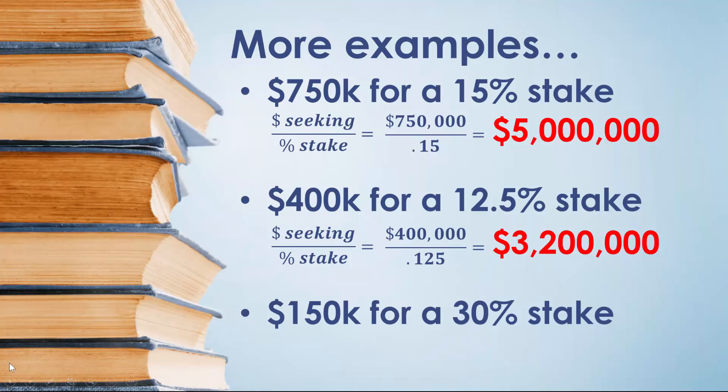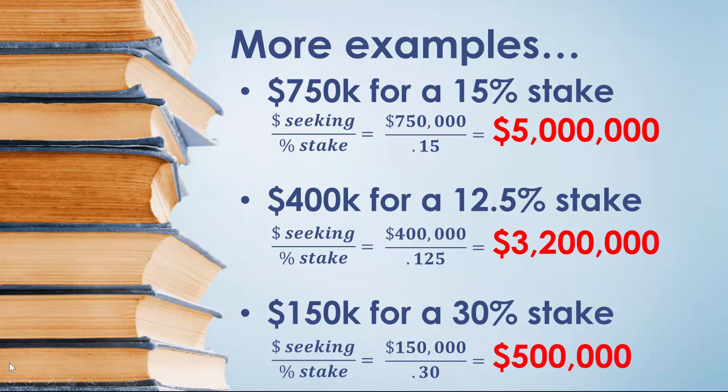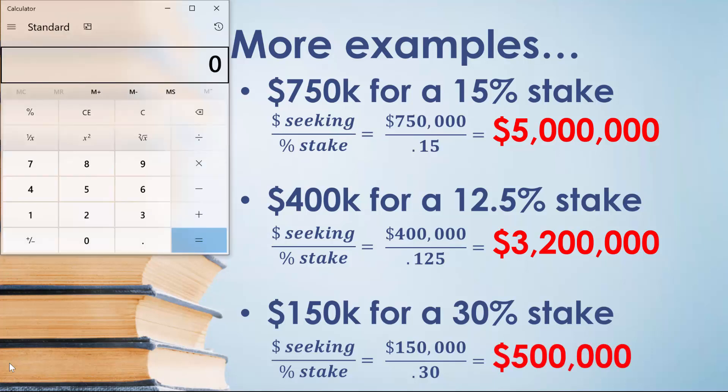Let's try one more. Assume that the business owner is seeking $150,000 for a 30% stake in their business. We'd divide $150,000 by 30%, or 0.30, and find that the business owner is valuing their company at $500,000. Let's check it with our calculator: $150,000 divided by 0.30 gives a valuation of $500,000.